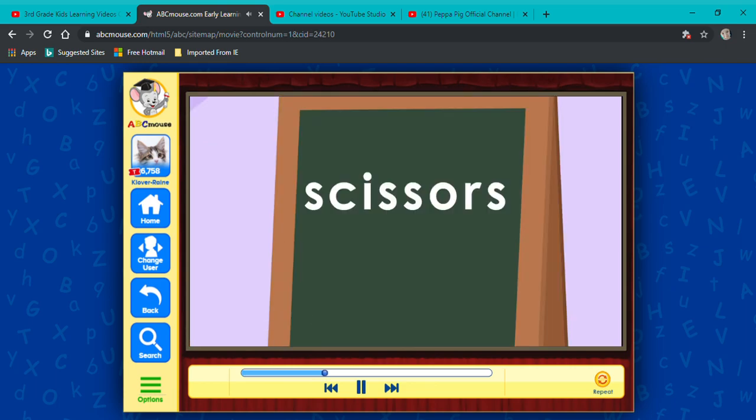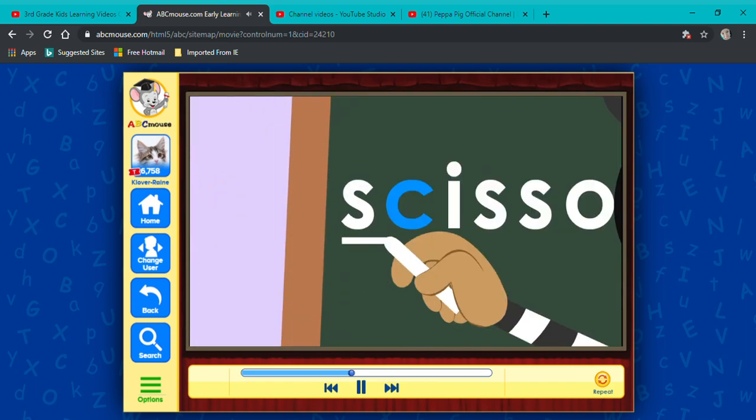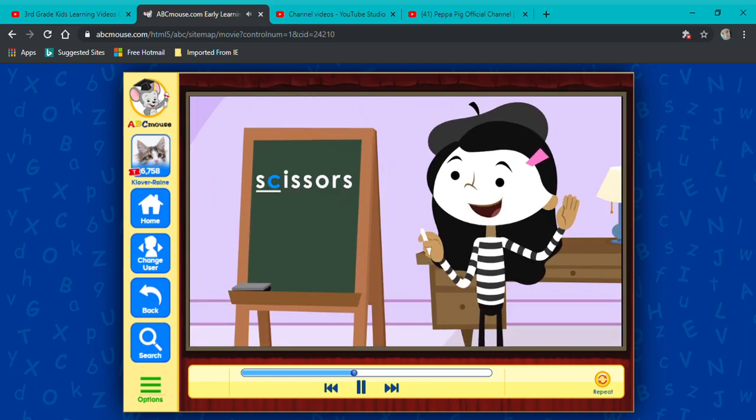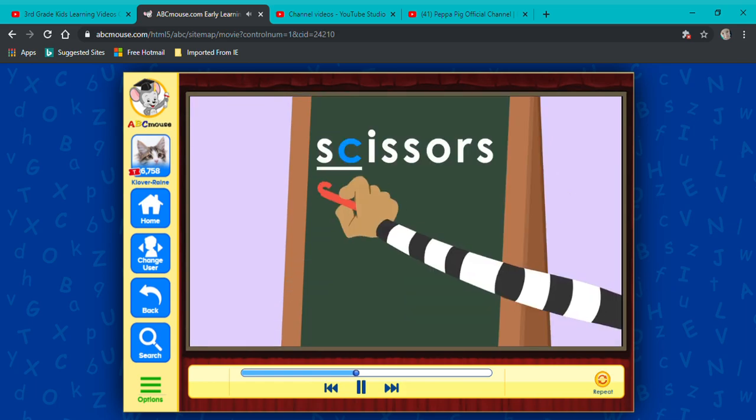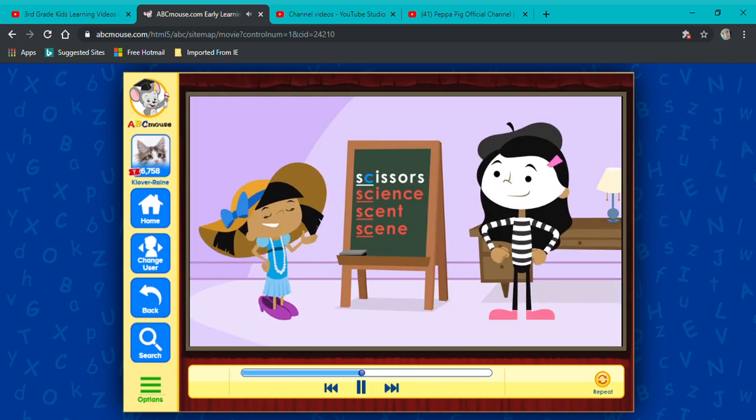I know that word. It's scissors. The c stands for the k sound... wait, it's scissors. But which letter is silent? That s at the beginning stands for the ss sound. Oh, I get it — the c doesn't have a sound. Right. When c follows the letter s, the sound it makes is ss, like in science, or scent, or scene.